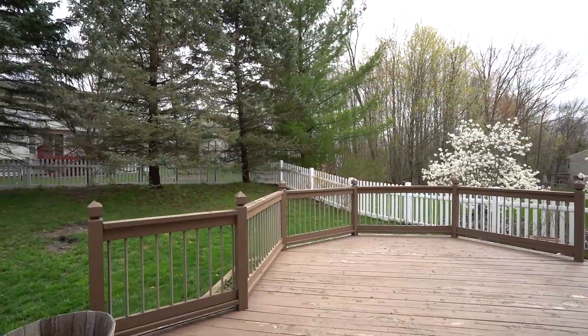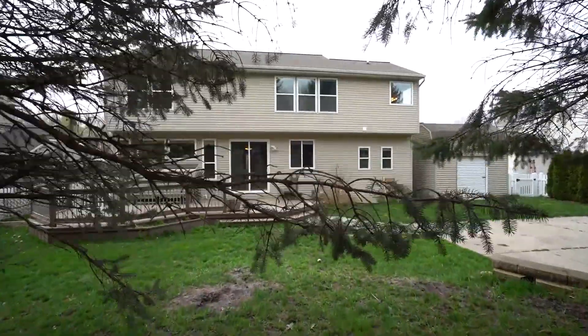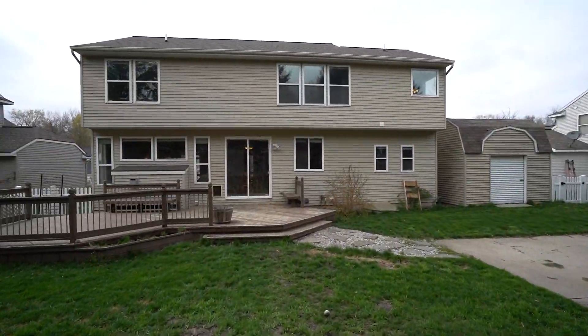Head out to the backyard — there's plenty of room, it's fenced in, lined with evergreens to give you privacy, and a great deck. And don't forget the three stall garage.